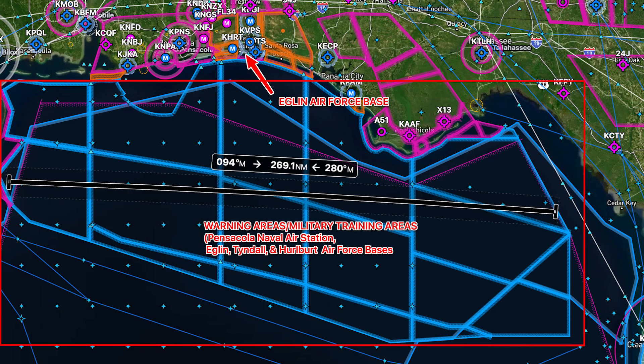This range spans about 130,000 square miles in the eastern part of the Gulf of Mexico — or the Gulf of America — giving it plenty of airspace for long-range missile testing. This missile was an AIM-120 upgraded with what's called F-3R.